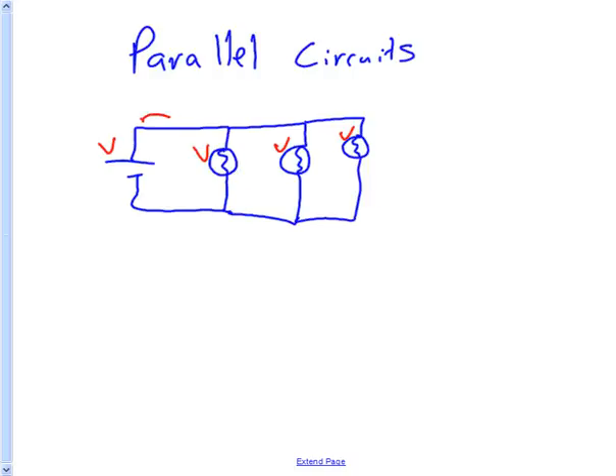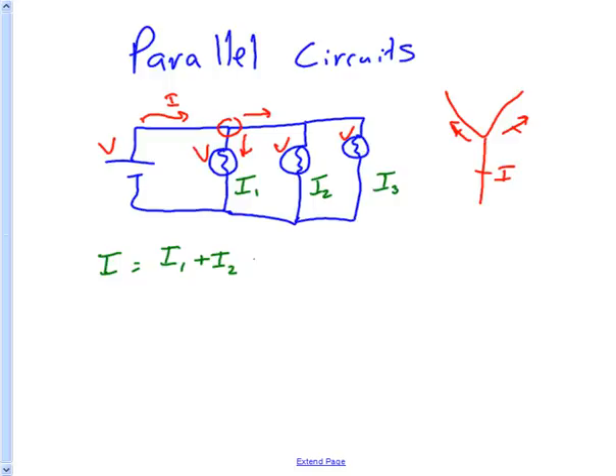What about current? If current is coming out and it gets to a junction, some of the current is going to go one way and some is going to go another way — the current splits. Think of it as a river hitting a fork: some goes in one direction, and the rest goes the other. But if you add up the current in each branch, they have to add up to the current going into the junction. This is really just conservation of charge. So the total current equals I1 plus I2 plus I3.